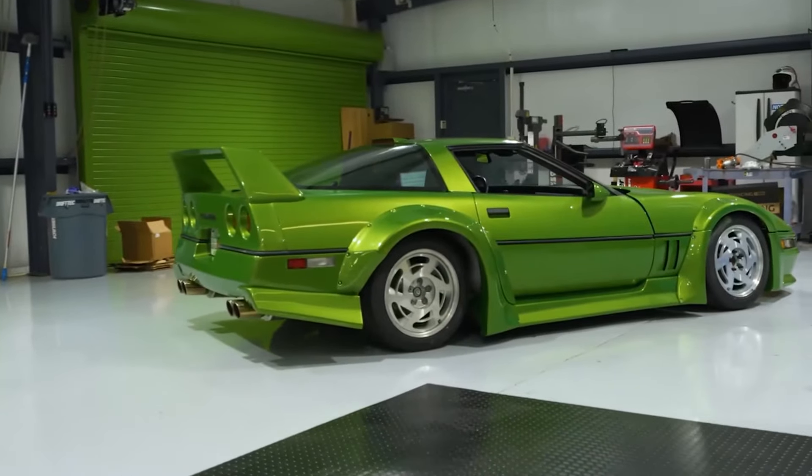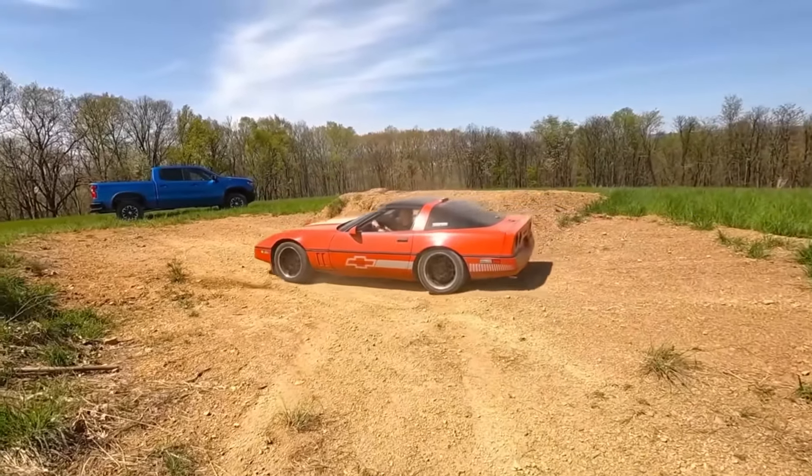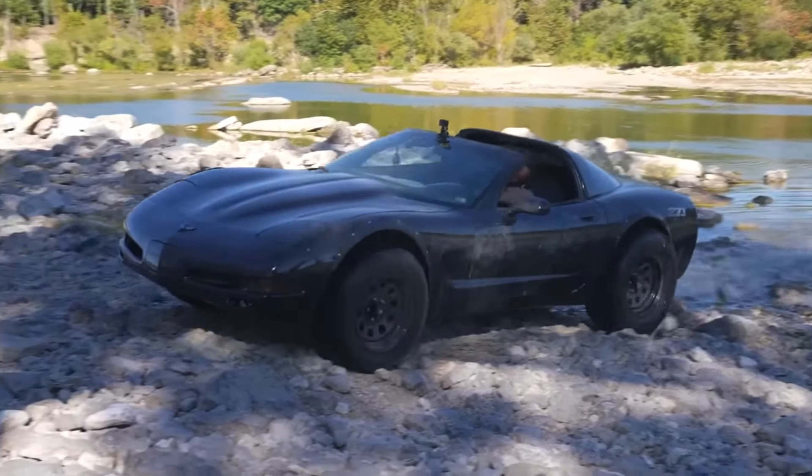Custom C4 projects can sometimes rub loyal C4 Corvette owners the wrong way, and it wasn't even a one-off — some creators seem to follow a similar playbook with wild C4 renditions. Obviously beauty is in the eye of the beholder, and this is America — if somebody buys a C4 Corvette with their hard-earned money, even a pristine specimen, they are 100% free to do whatever they like with it. But I understand why C4 owners find these things disrespectful. Even as a C5 owner, I see similar things done to C5s and find it hard to understand.